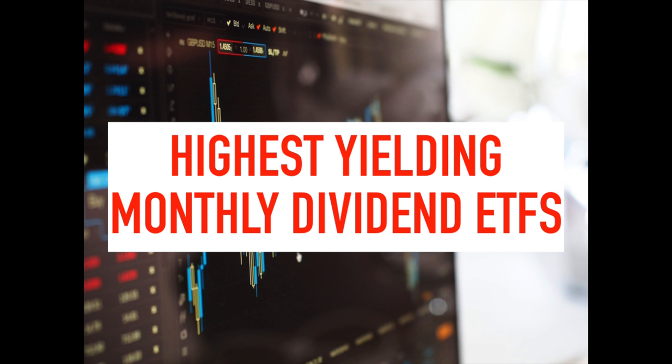Before I get started, there are a couple of things I need to mention about these ETFs that I think you should be aware of. Just because these are currently the highest yielding ETFs out there doesn't necessarily mean that you'll make the most money with them. First, you have to take into consideration the expense ratio for each of these ETFs.